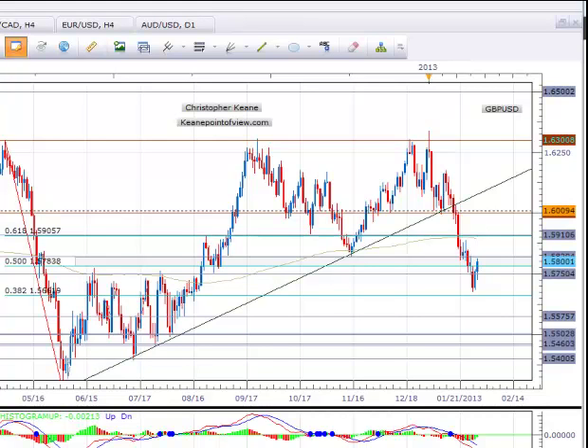Right here, right now, hey traders, this is the one minute rundown for the Great Britain Pound USD. This pair has been a little bit tricky — it's been dancing in the fibs so far this week.